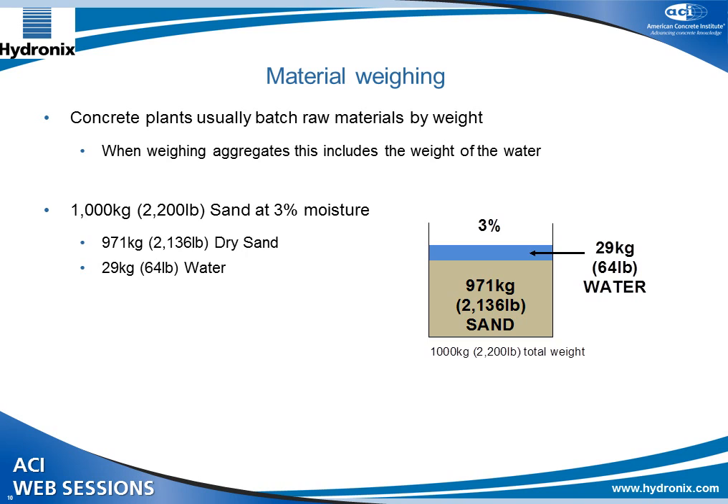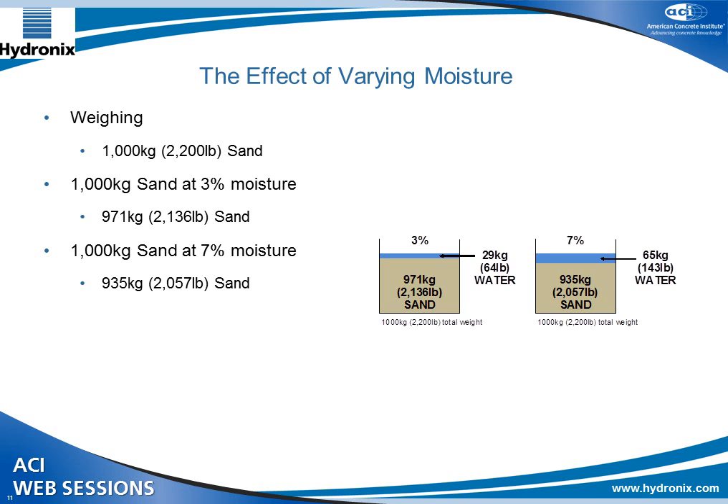So why is moisture a problem? The main thing is that concrete plants usually batch the raw materials by weight, and water weighs a certain amount. For example, if you weigh 2,200 pounds of sand at 3% moisture, you've actually only got 2,136 pounds of dry sand and the rest is water absorbed into the sand. If you have the same weight of sand at 7% moisture, you've only got 2,057 pounds of dry aggregate — so you have less aggregate in that dose of sand.